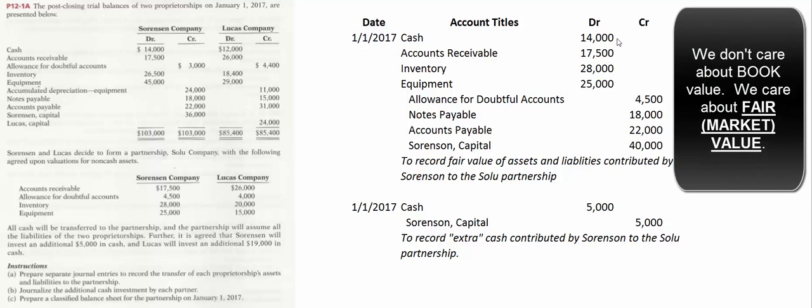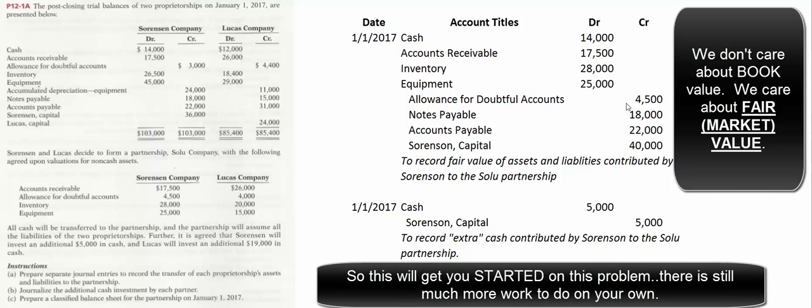Here's the solution. Cash goes on at fair value: $14,000. Accounts receivable goes on at fair value, which happens to equal book value: $17,500. The allowance for doubtful accounts — that contra asset — was on Sorenson's books for $3,000, but on further reflection he estimates $4,500 won't be collected, so we credit allowance for doubtful accounts for $4,500. Inventory was on his books for $26,500 but is really worth $28,000, so we debit inventory for $28,000. Equipment was on his books for $45,000 with $24,000 accumulated depreciation — we don't care about that; we put it on at fair value of $25,000 and start depreciating all over again. Liabilities have the same fair value as book value: credit notes payable $18,000, credit accounts payable $22,000. The difference to make the entry balance is a credit to Sorenson Capital for $40,000.